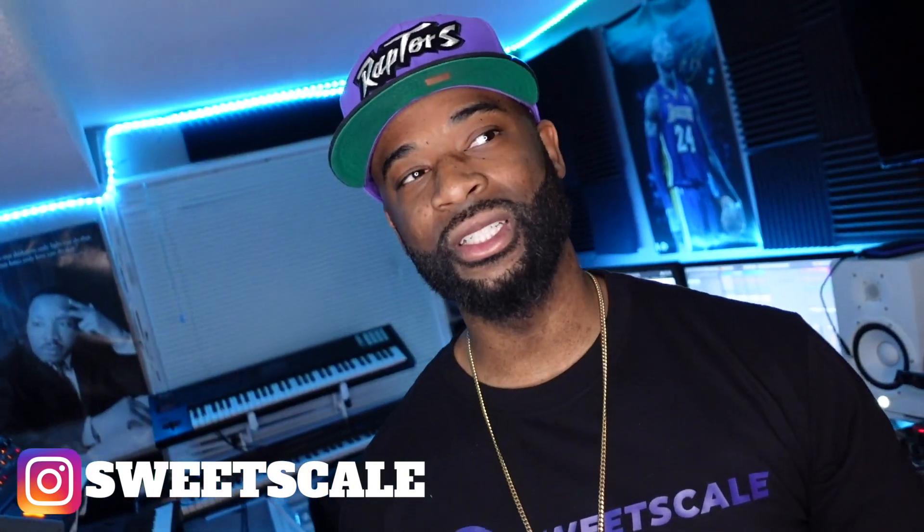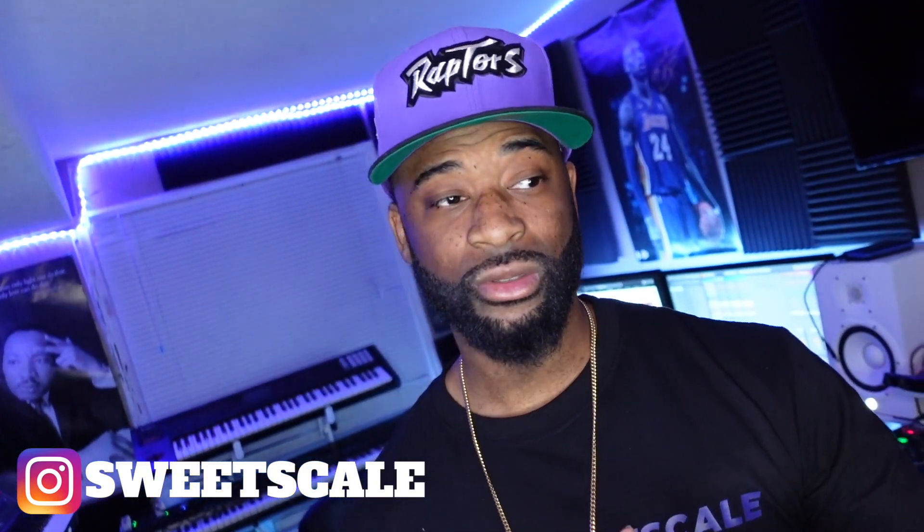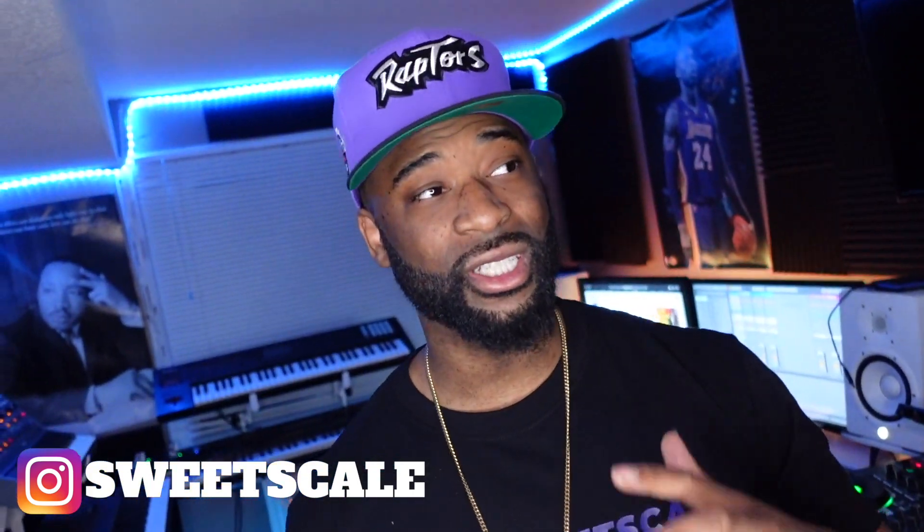The last couple episodes we did drill with a Spanish vibe and trap with a Spanish vibe, so we're going to switch it up today. I have a few artists hitting me up — they want some R&B tracks. I have a chord progression in mind, which is really weird because I usually forget my chord progressions, but this has been stuck in my head for the last week. So before I forget it, let's cook up.